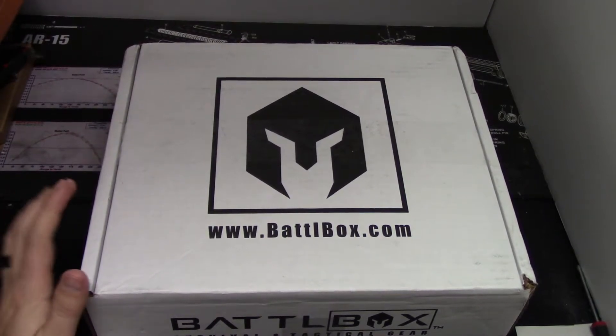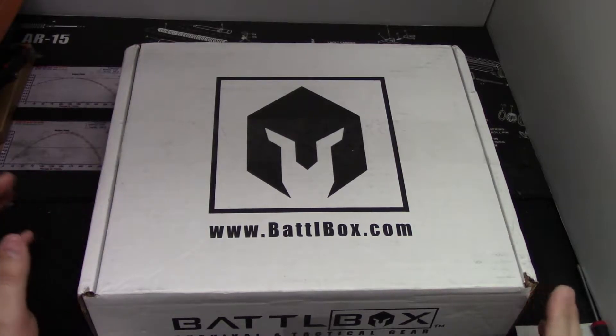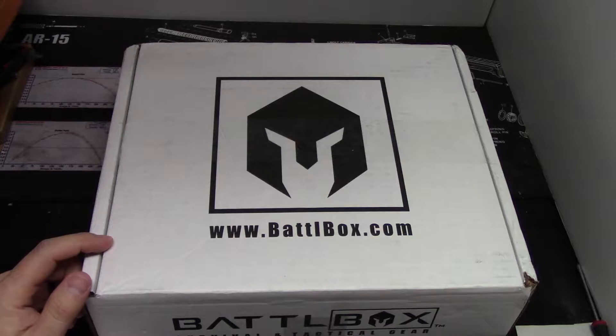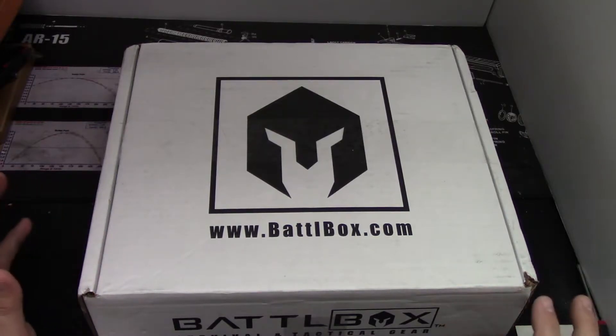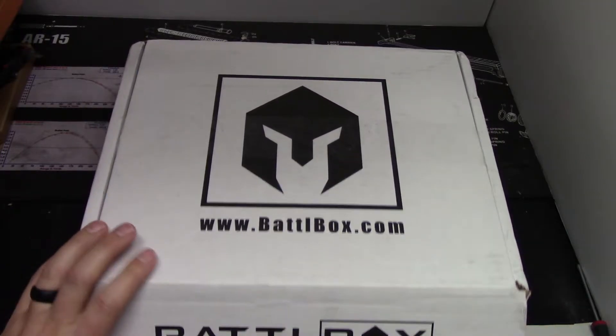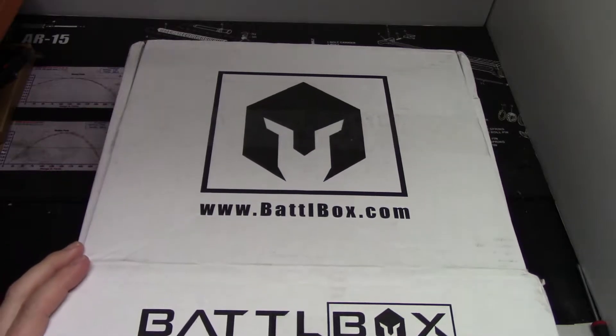Alright YouTube, it's Battle Box Day, which is a fun exciting day. Mission 27 here in front of you. There's been a few videos already, and I listened to the Casual Preppers podcast, and whenever it was in the box I had to skip it — I wanted to be surprised. I already knew one of the items based on my conversation with the guys at Battle Box at PrepperCon. Let's go ahead and open it up.